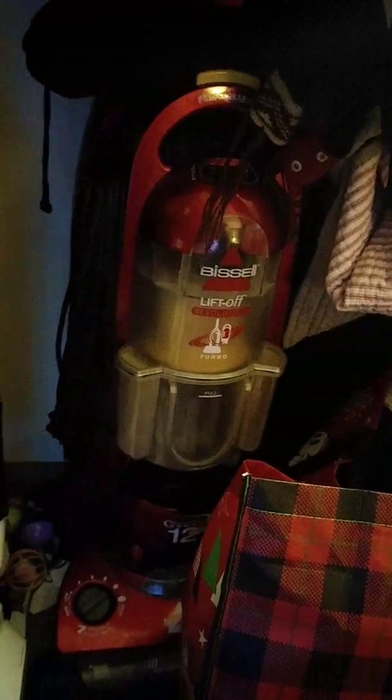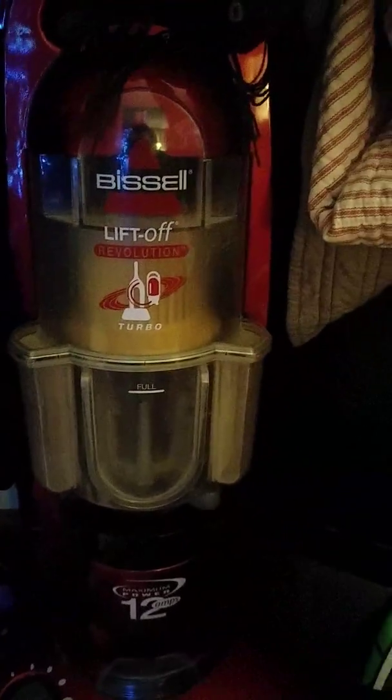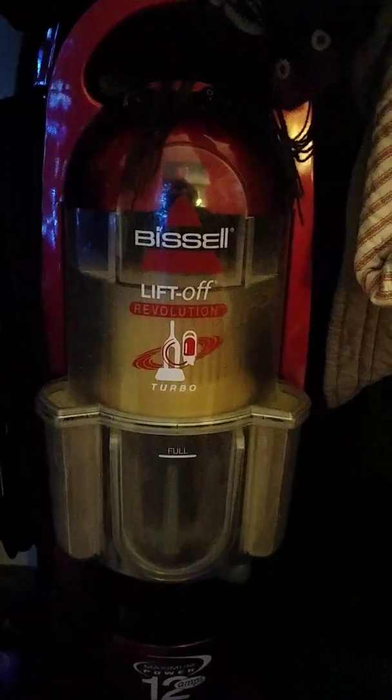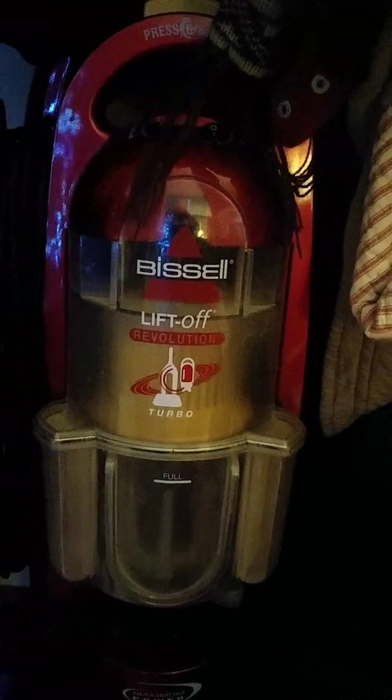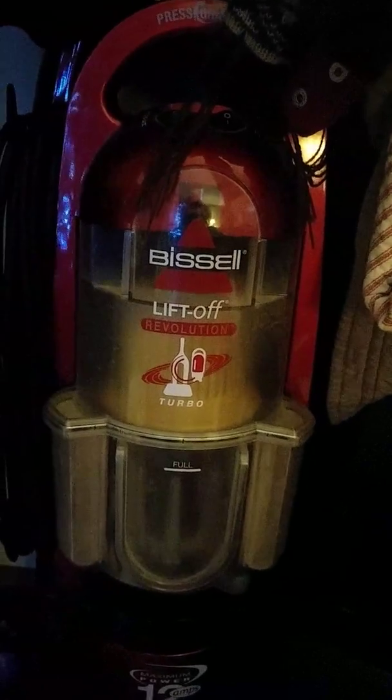Excuse the mess, I have animals. Let me know if you want me to do something with this. I don't know if anyone has actually ever seen the Lift-off Revolution Turbo. It has a neat little thing where I can basically use it as a canister. So yeah.